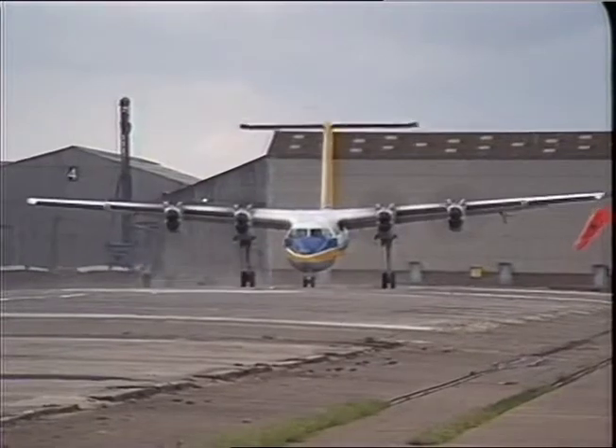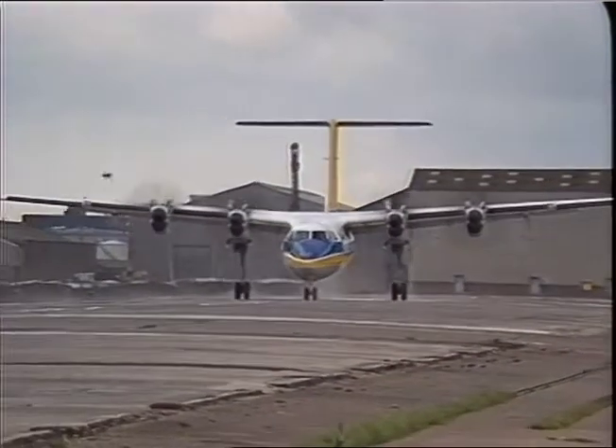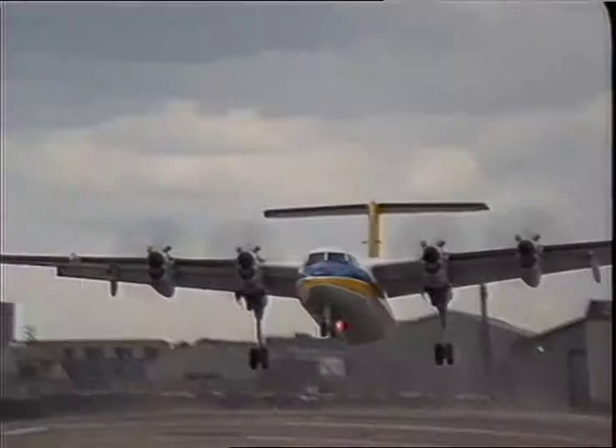After lengthy opposition, Britain's newest airport for 40 years is all set for take-off on the site of a former London dock.